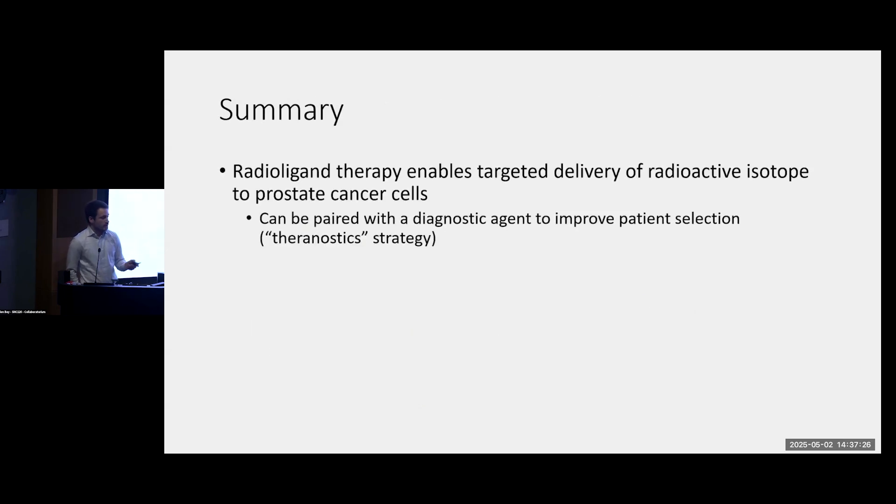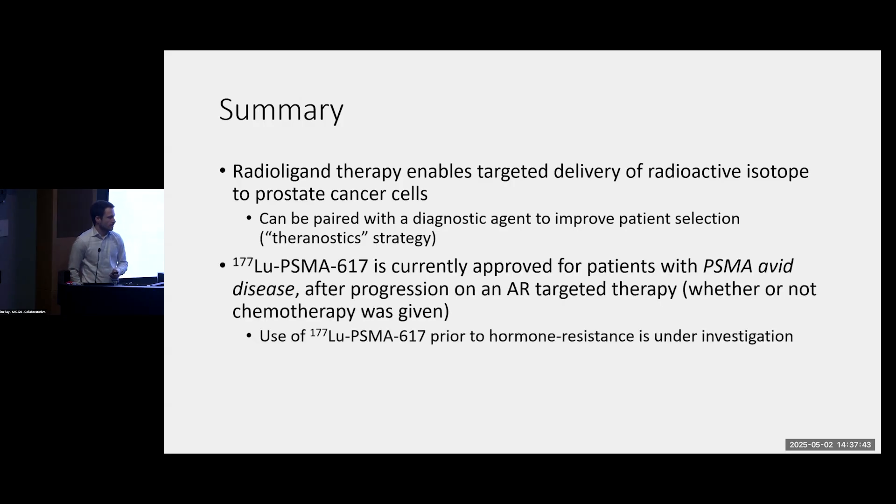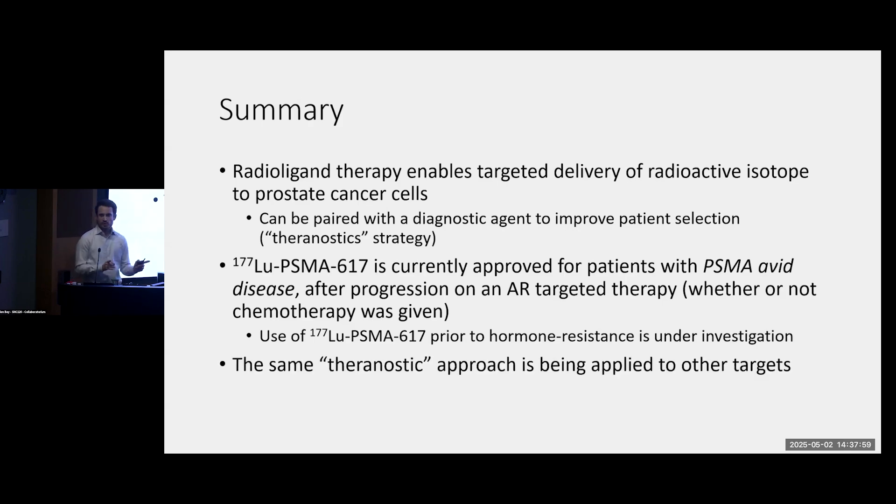To summarize: radioligand therapy enables us to deliver a radioactive isotope in a targeted fashion inside of prostate cancer cells. One of the strengths of this approach is that we can pair it with a diagnostic agent to make sure we're getting the right treatment to the right patient. Right now it's approved for men with MCRPC and PSMA-avid disease who have progressed on at least one AR-targeted therapy, regardless of whether they've received chemo. There are several trials ongoing to investigate this in patients who have not yet progressed on hormone therapy. The same theragnostic approach — combining a diagnostic agent with a therapeutic agent — is being applied to other targets, and in the future, PET scans may allow us to select the right treatment based on each patient's characteristics.